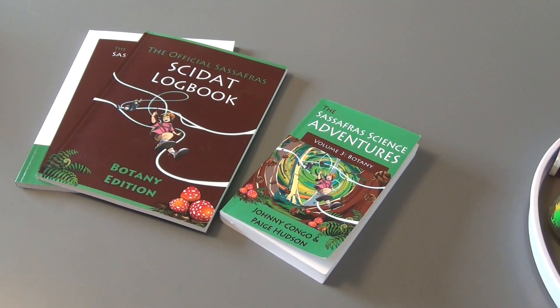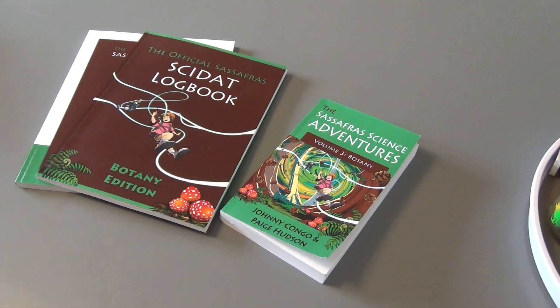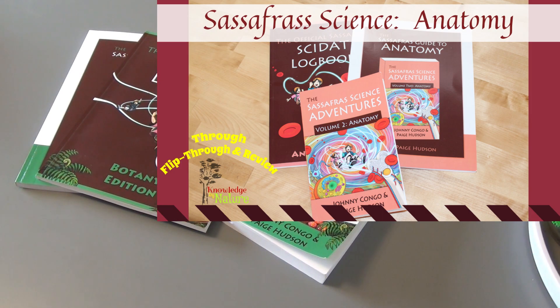Before I get started, I do want to let you know that this was sent to us by Elemental Science for our honest review. We originally bought Volume 1 Zoology, absolutely loved it, and then they reached out and asked if we would like to use Volume 2, and now we have used Volume 3. I just wanted to do a video on this, kind of showing you how we use it and how that has changed throughout the year, to be honest.